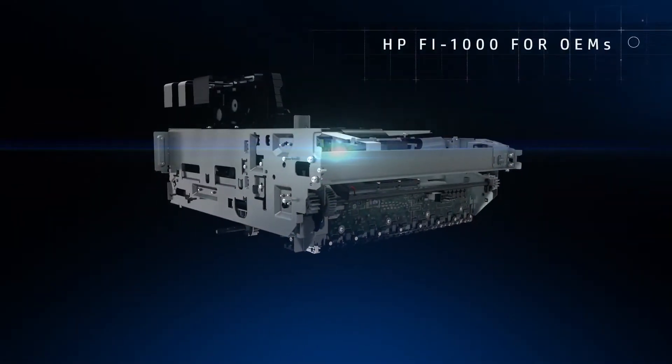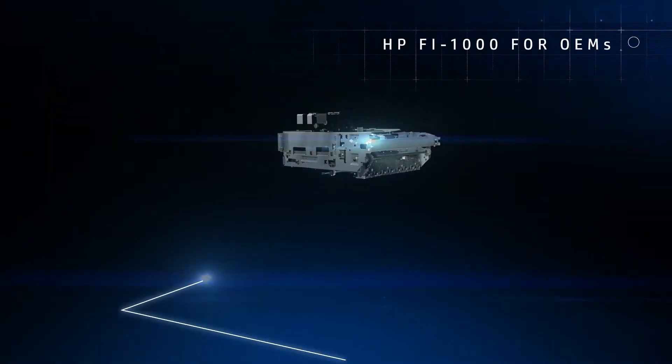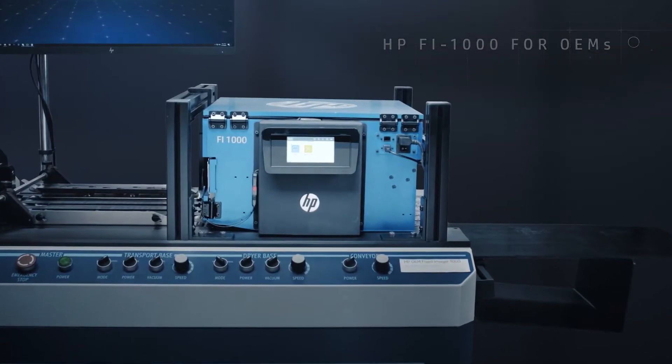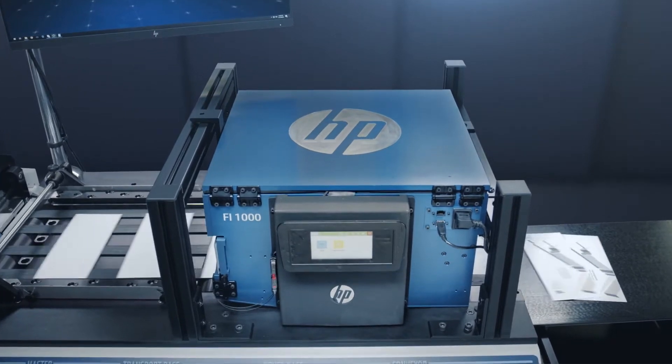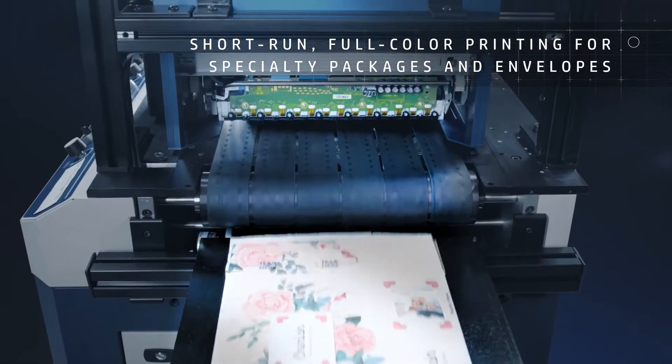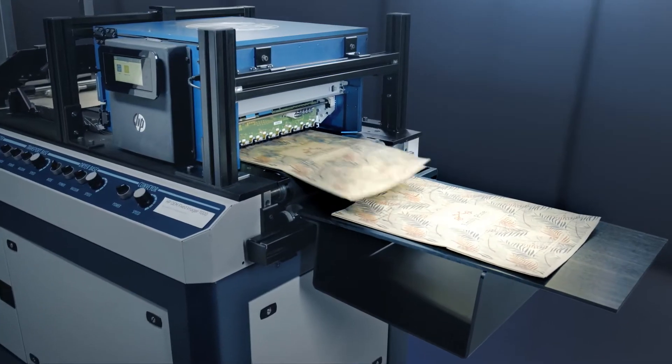Introducing the HP Fi1000 print engine for OEMs. Leveraging years of innovation in the printing industry, HP is bringing short-run, full-color, specialty packaging and envelope printing to your tabletop.